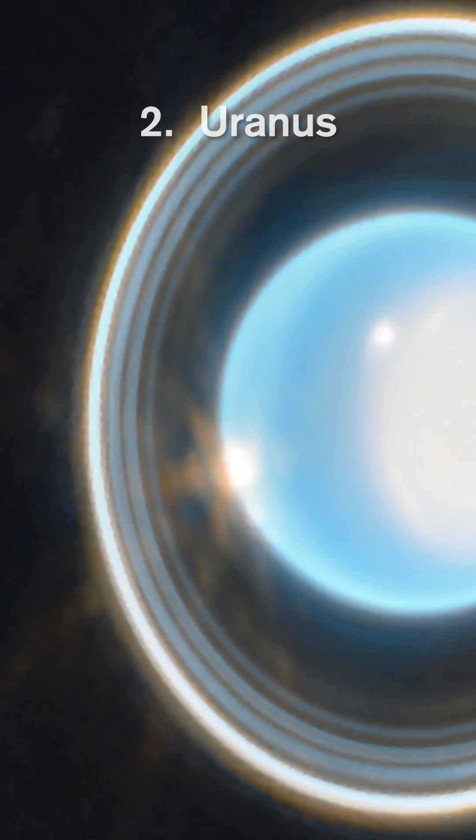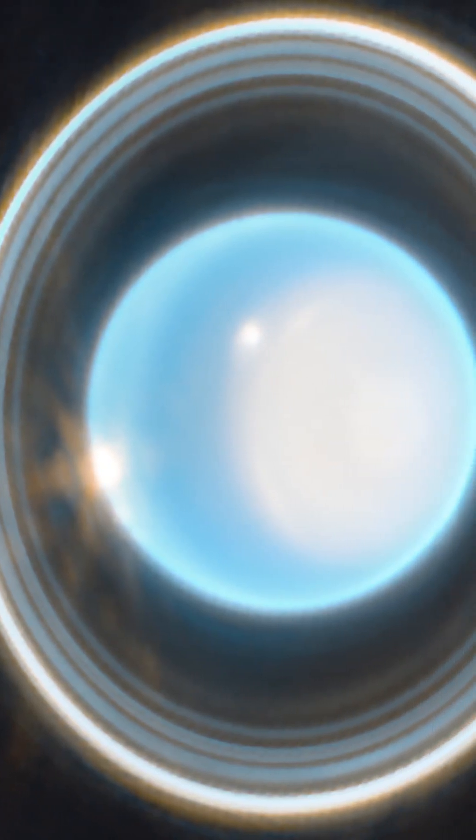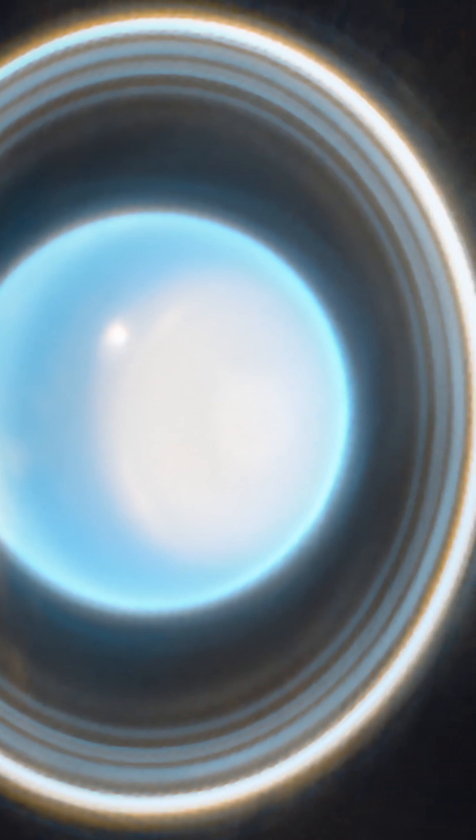Number two: the Uranus image, showing the fantastic capability that we have to image the rings in our own solar system.